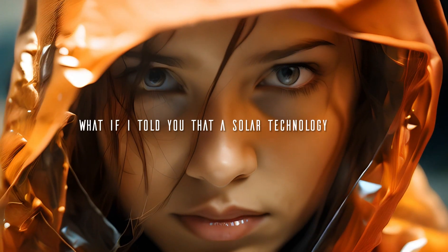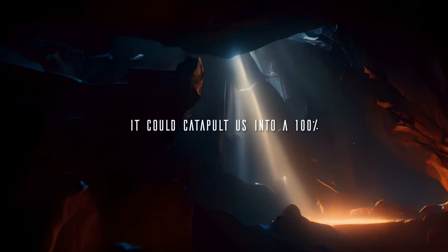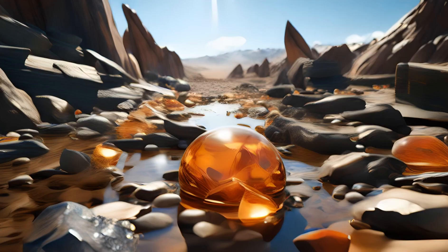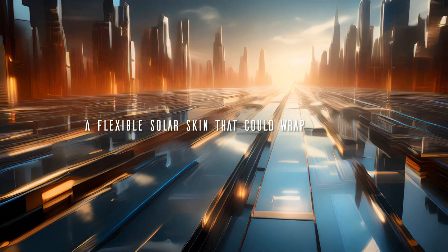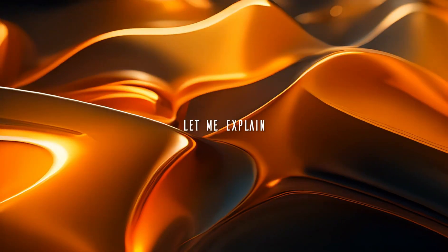What if I told you that a solar technology exists that's so game-changing it could catapult us into a 100% renewable energy future faster than anyone imagined? A flexible solar skin that could wrap buildings, vehicles, devices, everything. Sound futuristic? Let me explain.